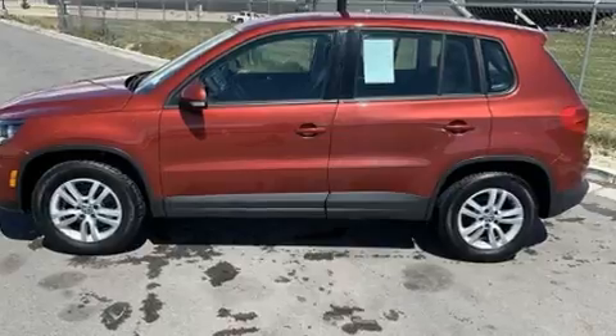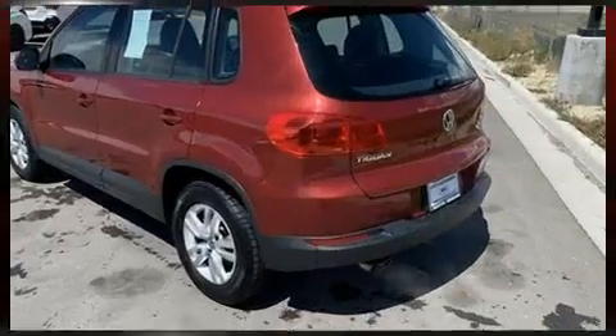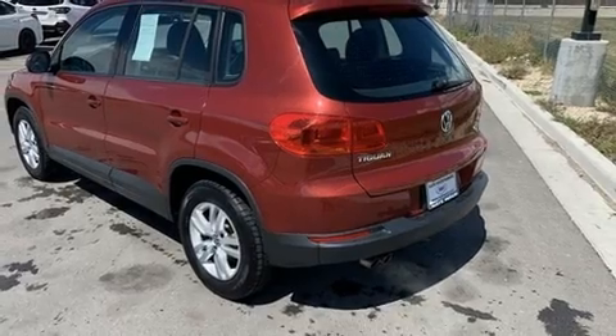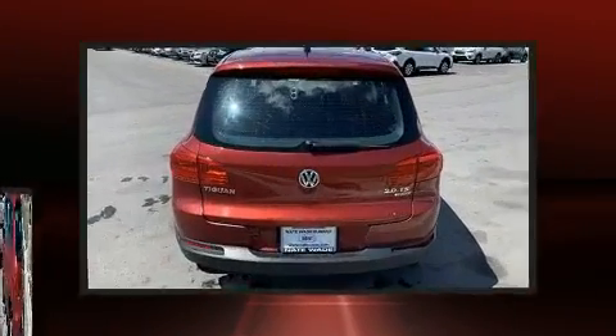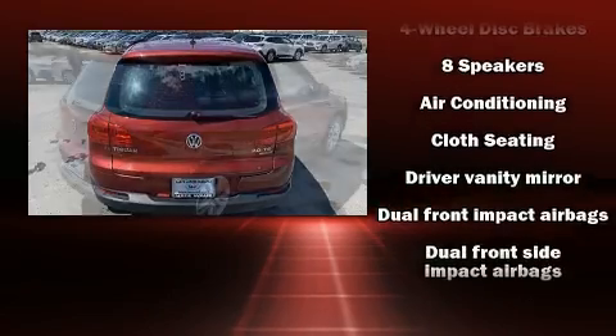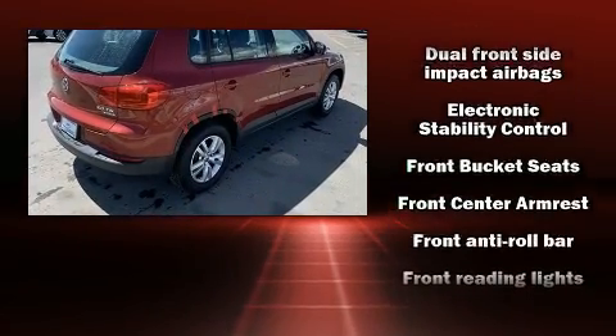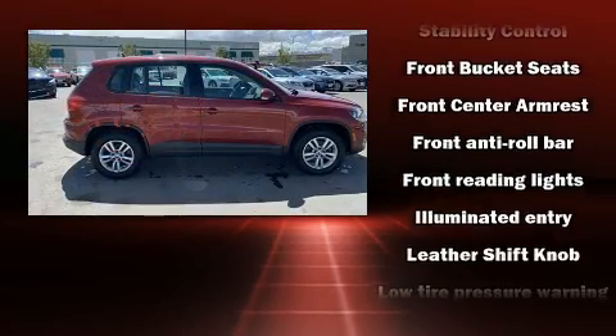The following features are included: front and rear reading lights, a tachometer, an outside temperature display, remote keyless entry, rear wipers, and more. Audio features include a CD player with MP3 capability, steering wheel mounted audio controls, and eight speakers enhancing the audio experience throughout the interior.